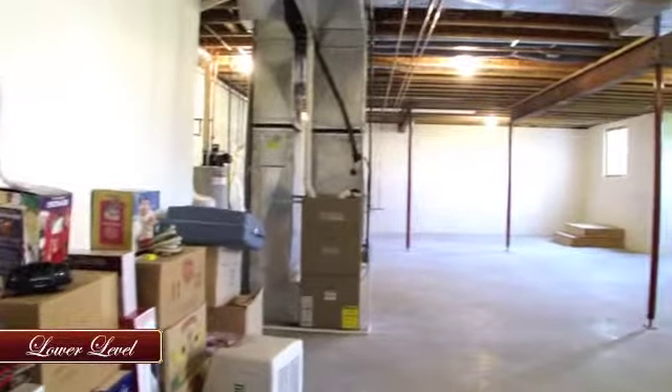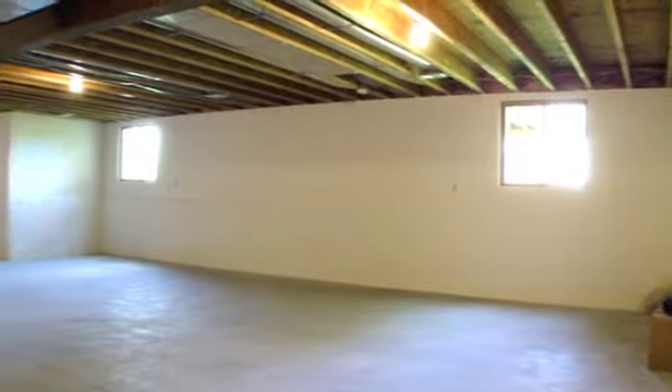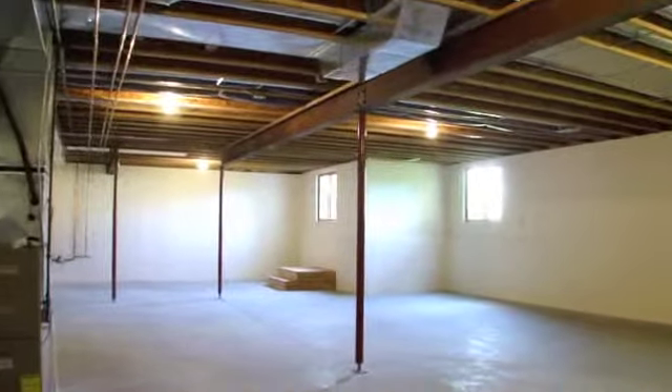This home has a high-efficiency furnace and water heater for low monthly utility bills. The three-car garage has finished walls, is insulated, and has water.